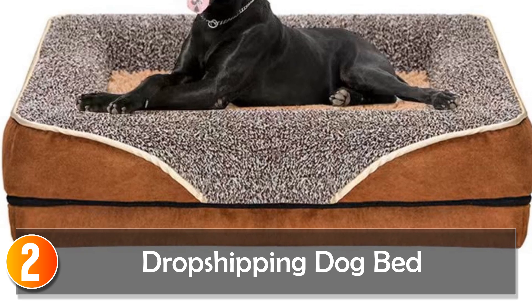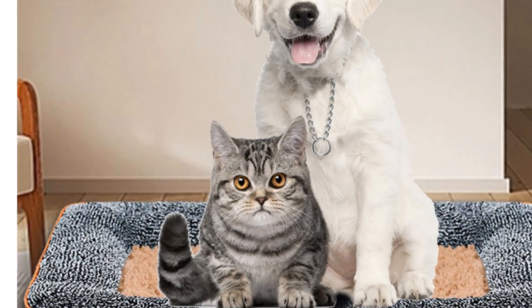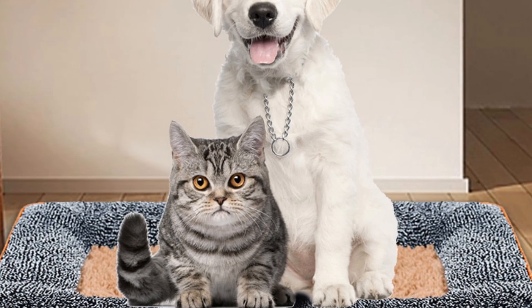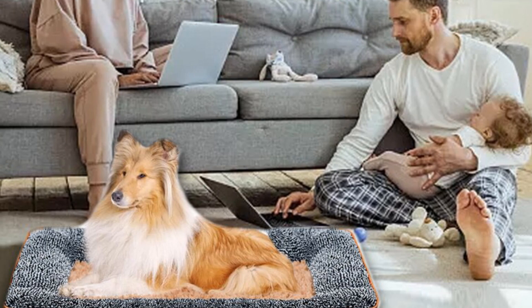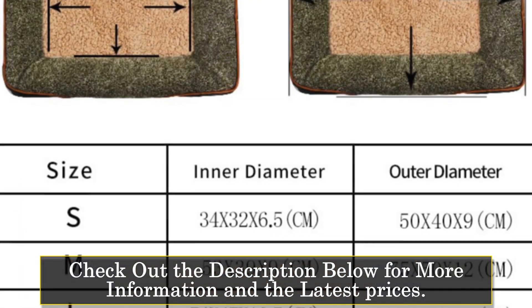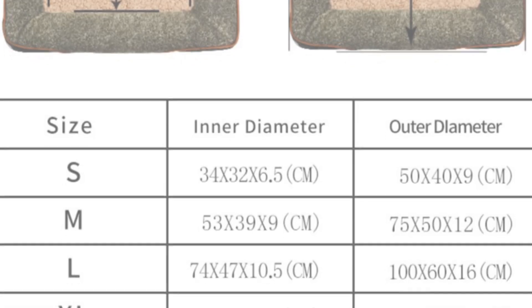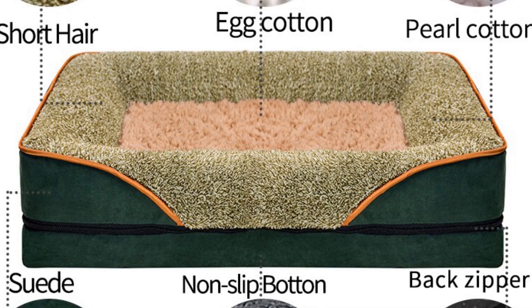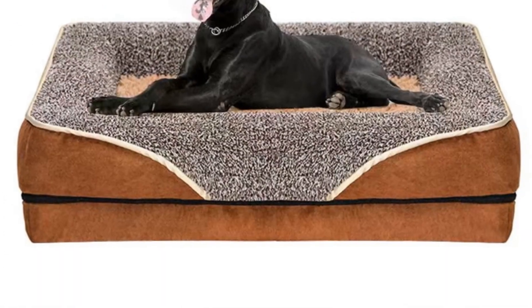At number 2: the Dropshipping Dog Bed. This is a versatile and practical pet bed suitable for small to medium-sized dogs, made with high-quality fiber material. It offers a comfortable and supportive sleeping surface. With its solid pattern and breathable design, the bed ensures proper air circulation, keeping your pet cool and comfortable. The mechanical washable feature allows for easy cleaning and maintenance.